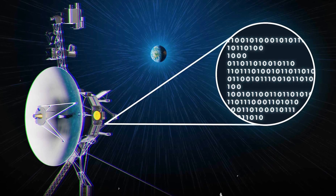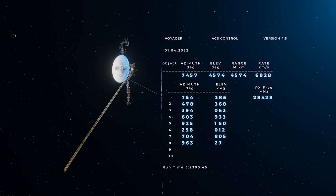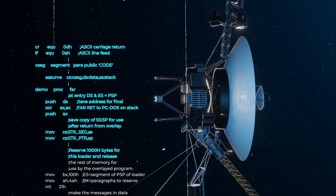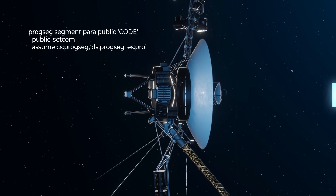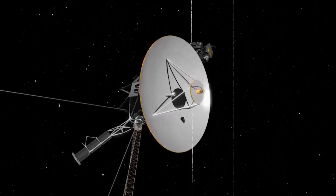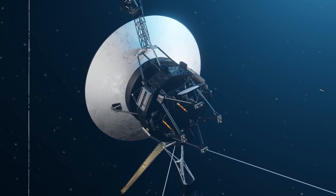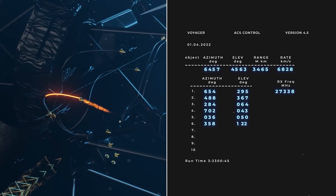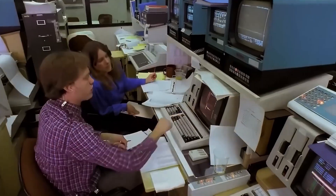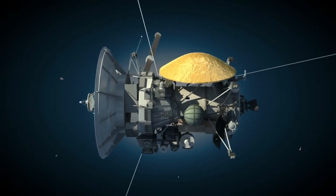Updating Voyager's software from over 15 billion miles away is a remarkable achievement that highlights NASA's technological prowess and precise timing. Engineers at NASA's Jet Propulsion Laboratory meticulously plan these updates, considering Voyager's exact position in space, the alignment of antennas on Earth, and the timing of each transmission. This complex process starts with rigorous testing of the new software package on Earth, ensuring compatibility with Voyager's aging hardware — guaranteeing that commands sent across vast distances arrive accurately, allowing Voyager to continue its important mission of exploration.